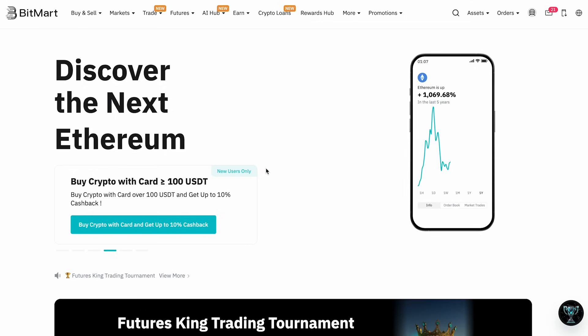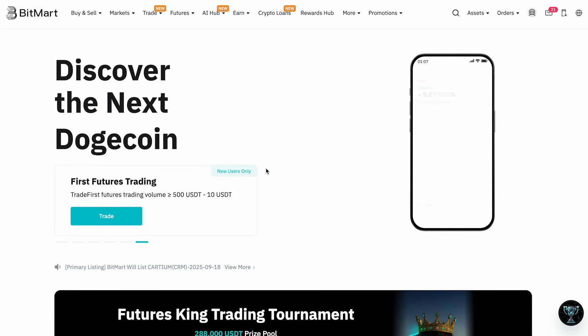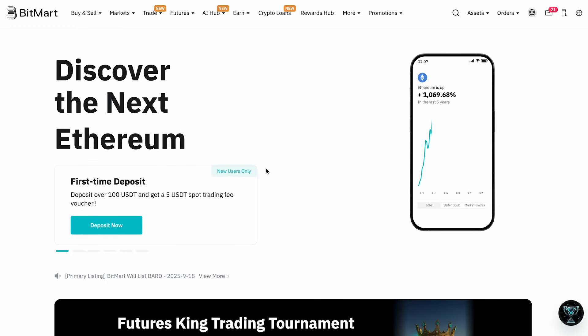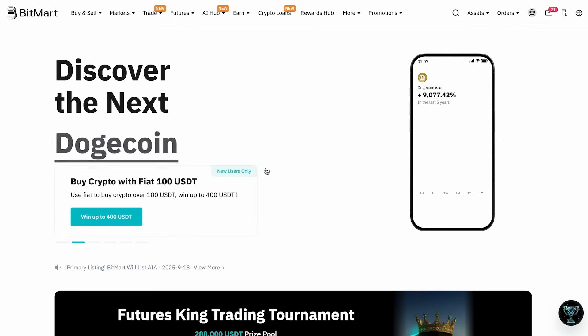BitMart was founded in 2017 and is headquartered in the Cayman Islands. It currently serves traders in over 180 countries and supports more than 1,500 trading pairs. The platform is not just a simple exchange — it offers spot trading, margin trading, futures trading, copy trading, staking, savings options, and an NFT marketplace.